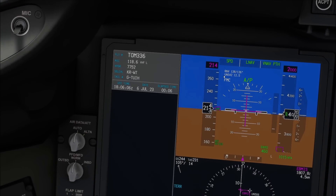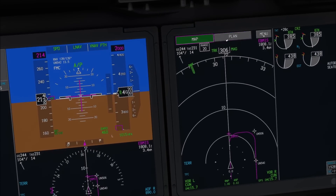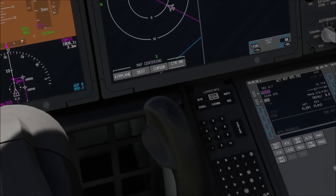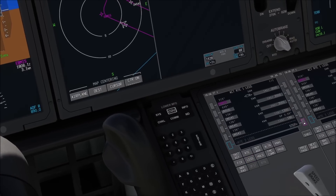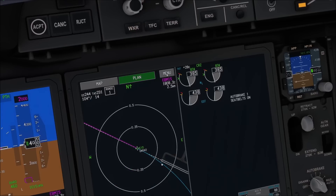RNAV runway 12. I have to correct myself — it is showing us the distance to the missed approach point, so towards waypoint 542, while the chart shows us the distance to the threshold. The good news, however, is that they are almost at the same point. If we go to plan mode, we can have a look at that. You can see that basically the 542 waypoint is almost exactly about 0.3 nautical miles from the runway threshold.